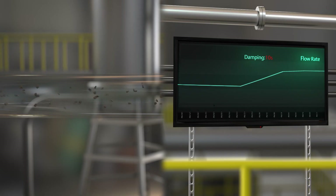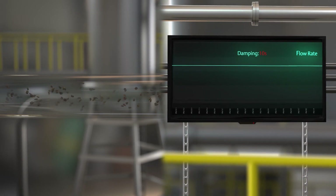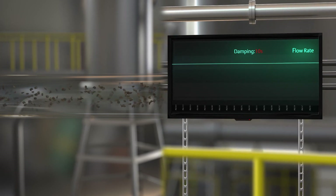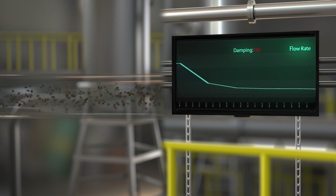In the past, analog damping was used to address process noise measurements in magnetic flow meters, which meant the meter would average over a longer period of time to create a stable flow measurement.